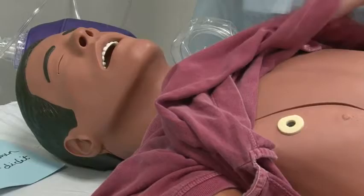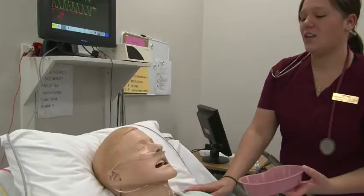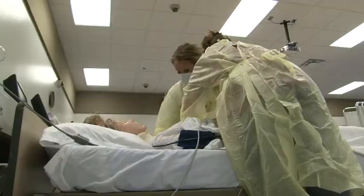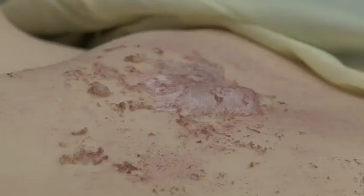Like many college nursing programs, Ridgewater utilizes high-fidelity mannequins in its training scenarios. These computer-controlled patients have programmable heartbeats and blood pressures. With the aid of the instructor and some spiffy software, they can even communicate. What the dolls can't do, though, is manifest the physical symptoms of illness or injury. Most instructors simply ask students to imagine that patient A has sores on his chest or that patient B has an open fracture.